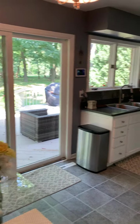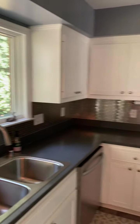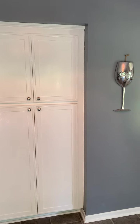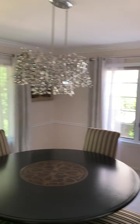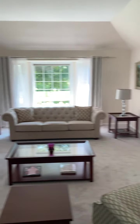Kitchen looks nice — some updates with the tile behind the countertops. And the formal dining room is kind of nice. And you have the living room, which is good.